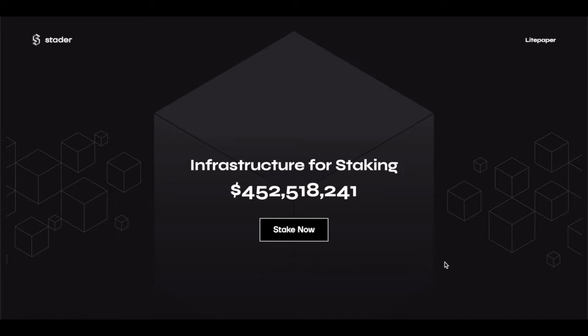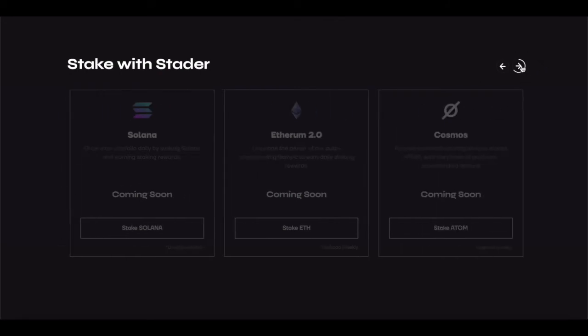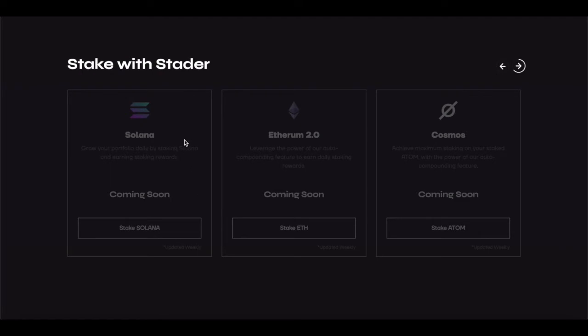There are a few key highlights we can go through on Stator Labs. Currently, Stator Labs allows Terra staking on their platform. They have a few other coins coming to the platform for staking, such as Solana, Ethereum 2.0, and Cosmos. It's really fantastic that anyone can stake Solana, because that's one of the best projects to stake right now.